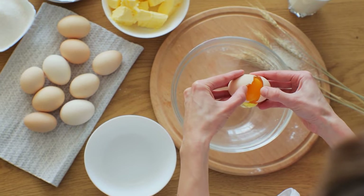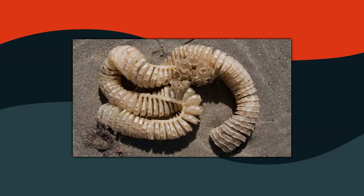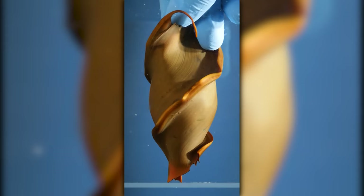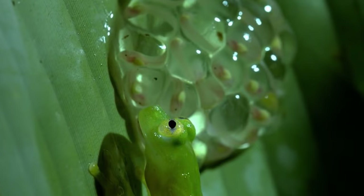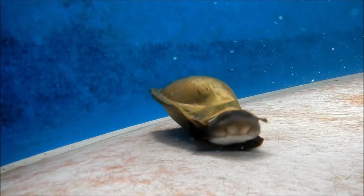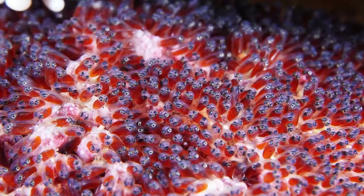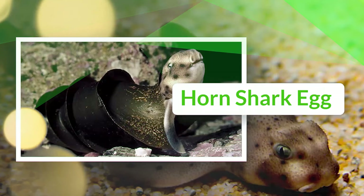Eggs are not limited to those we consume. There exists a fascinating variety of extraordinary eggs found on Earth — some with strange appearances and unique purposes. Some have unique patterns, while others have strange shapes to protect themselves from harsh environments. Whether it's a blue egg belonging to an American robin or a cluster of eggs laid by clownfish, every egg has its strange characteristics. Today, we will explore the 20 strangest eggs to be found on planet Earth.